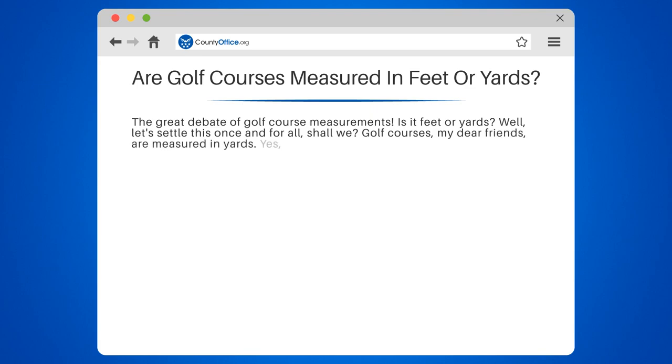Golf courses are measured in yards. Yes, you heard that right — yards, not feet.